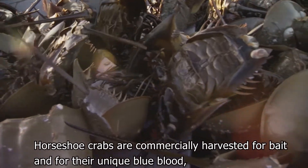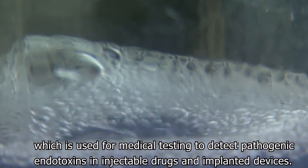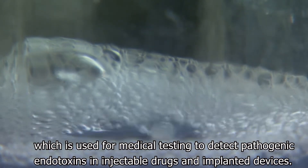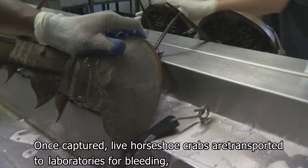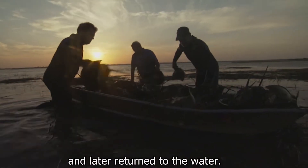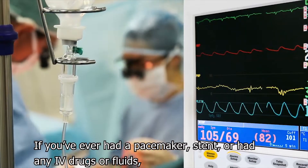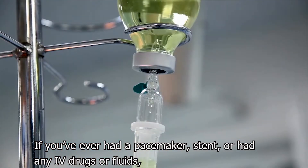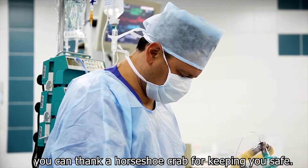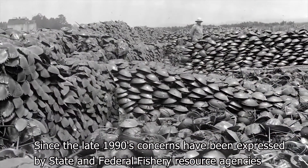Horseshoe crabs are commercially harvested for bait and for their unique blue blood, which is used for medical testing to detect pathogenic endotoxins in injectable drugs and implanted devices. Once captured, live horseshoe crabs are transported to laboratories for bleeding and later returned to the water. If you've ever had a pacemaker, stent, or had any IV drugs or fluids, you can thank a horseshoe crab for keeping you safe.